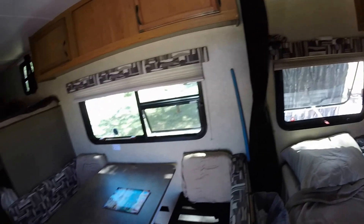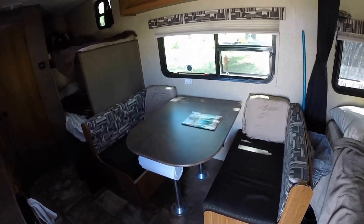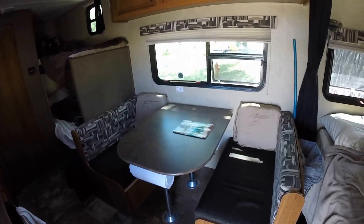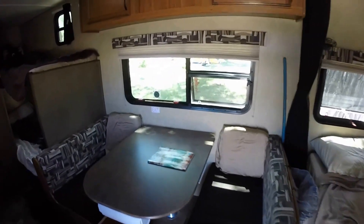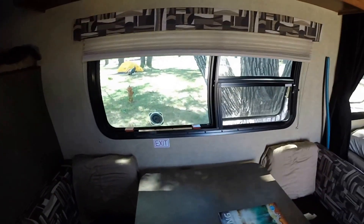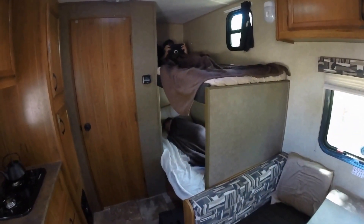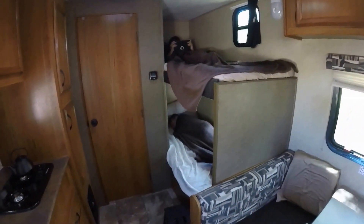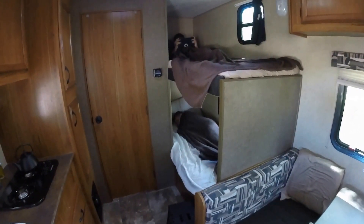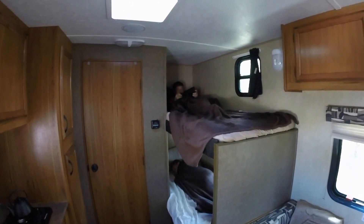And then we have the dinette area, which of course I just cleaned up for the video. Right now it is about 80 degrees out in the shade. And the boys have their bunk beds, which they are in right now. Duncan is worn out from a hike — he's taking a nap. And Tanner is playing on his iPad.